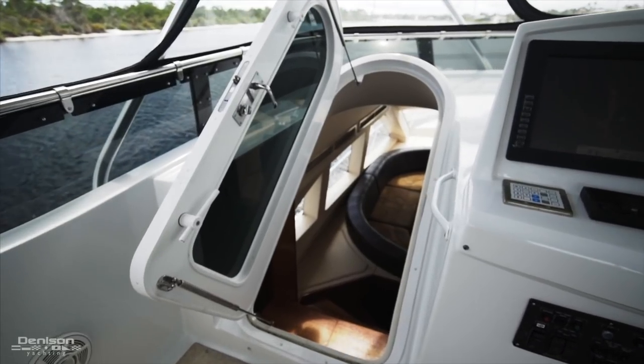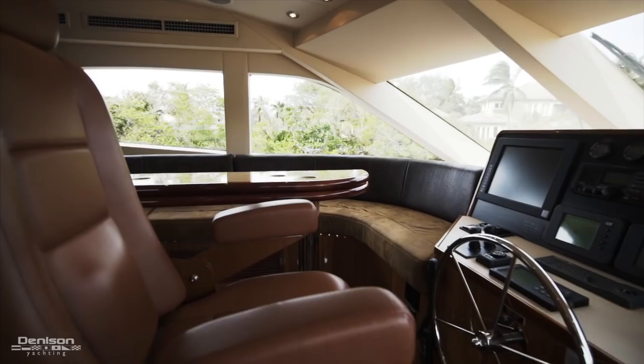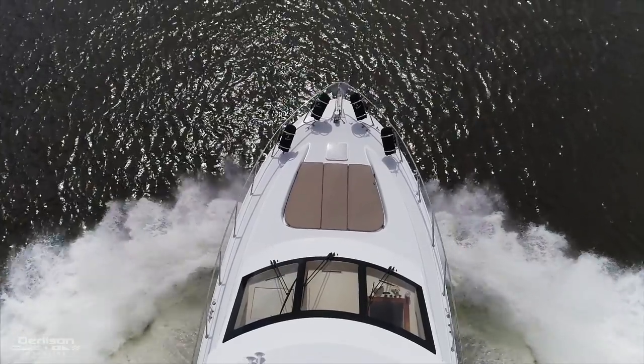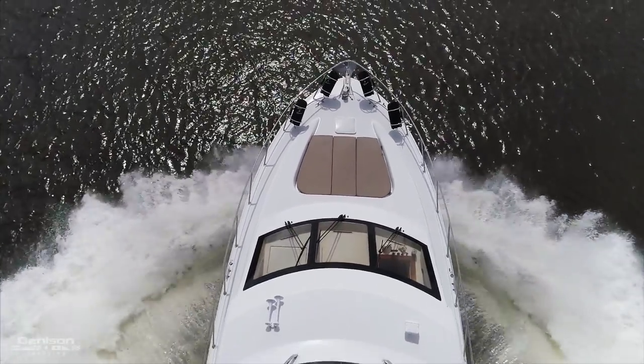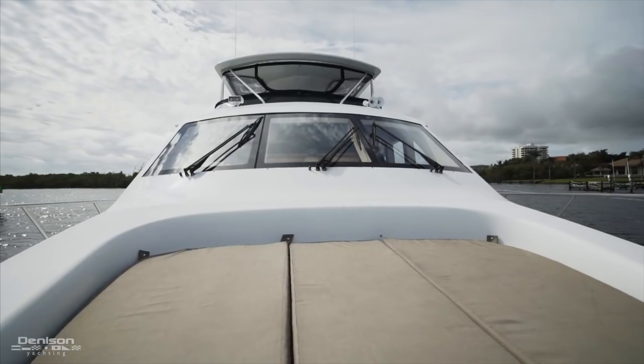To the port side, you have access to your internal staircase, which leads down to the lower station, pilothouse and galley. Up on the bow section, you have a large sun pad for lounging for up to three to four people.